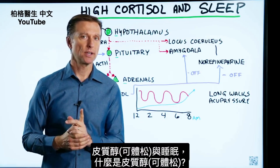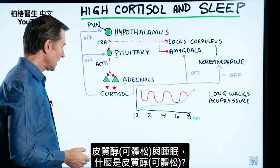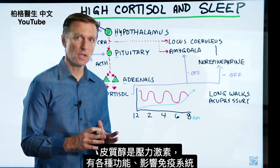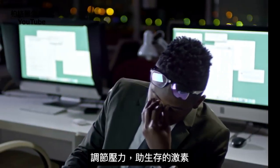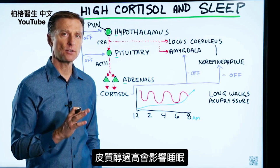Let's talk about the relationship between cortisol and your sleep. Cortisol is a stress hormone with a lot of different functions with the immune system for countering stress. It's a survival hormone, and if it's too high, it can definitely interfere with your sleep.